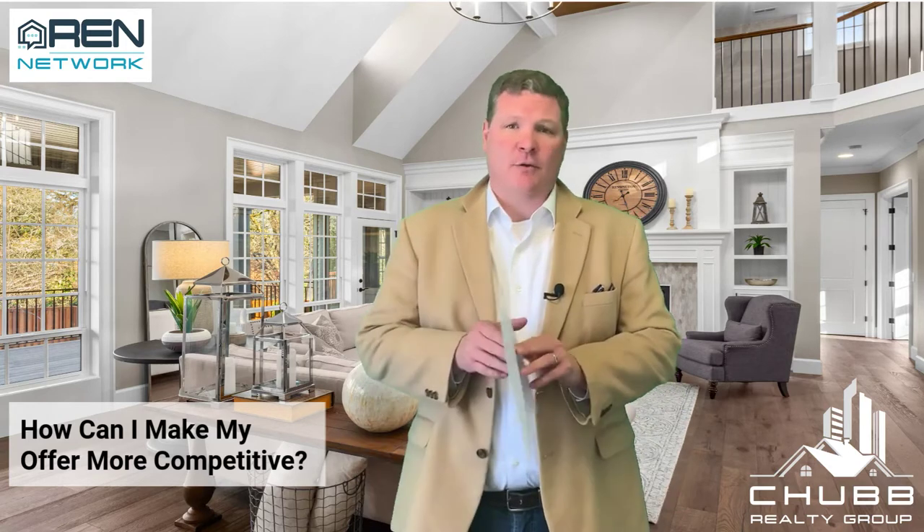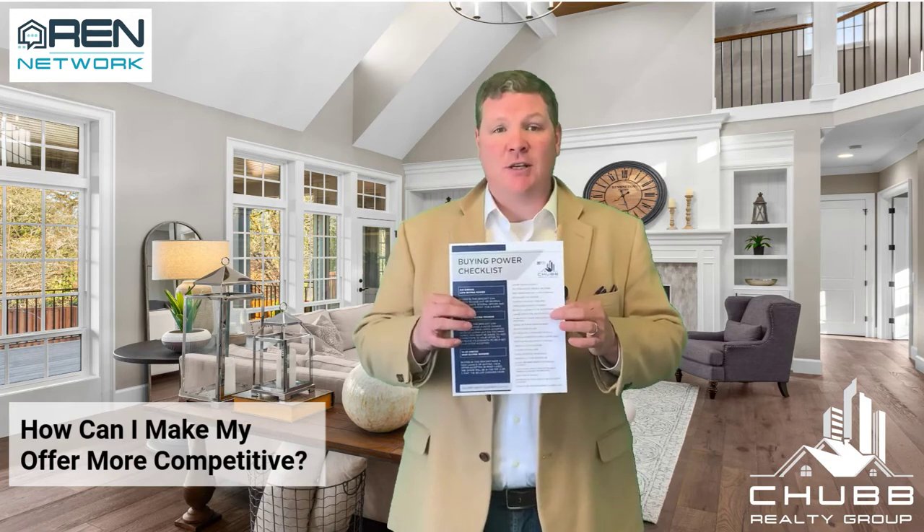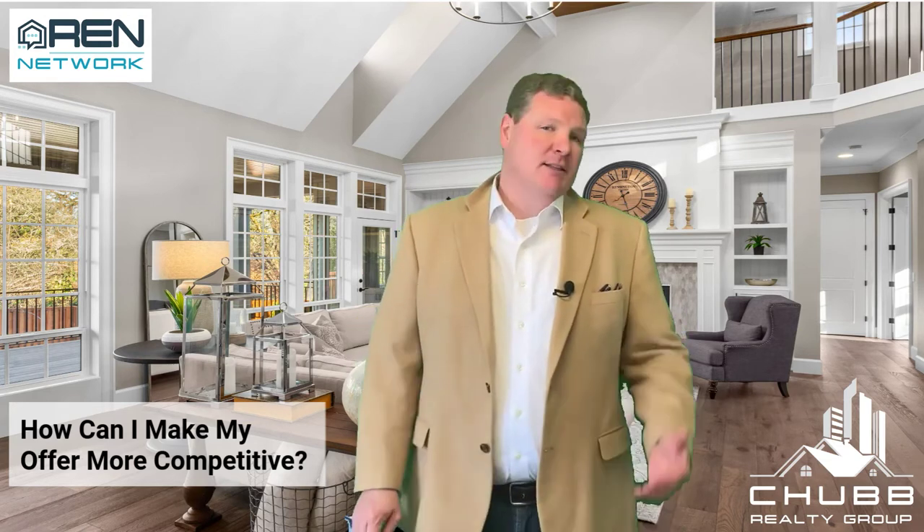For our team and for all of our clients, we've actually created this sheet, the Buying Power Checklist. Basically, what's happened is the market is so competitive that buyers are looking for any advantage they possibly can in order to be a little bit more competitive and ultimately secure that house. We're seeing multiple offers, sometimes 10, 12, 15 offers on one single property. And if you're a buyer, this is pretty overwhelming, and you want to put your best foot forward.